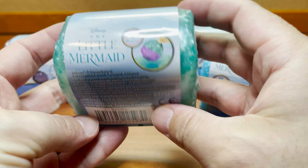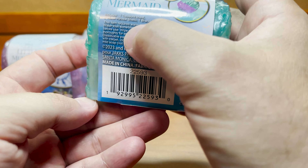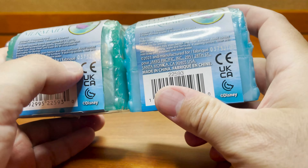All right guys, you guessed it, we are back with some Little Mermaid merch! We have these cute little treasure chest things — they're supposed to be some kind of charm bracelet inside. I don't know, pretty excited about these. We have five of them to check out with you guys, so why don't we go ahead and zoom in and check them out. Here we are all zoomed in with our Little Mermaid treasure chests.